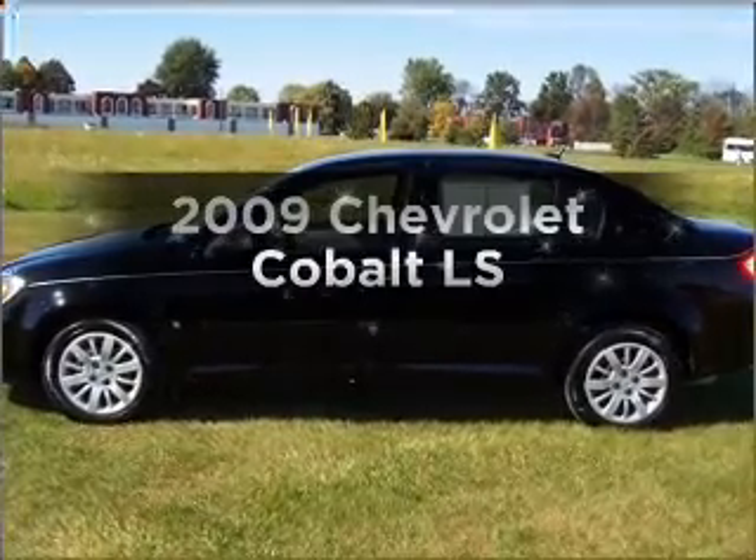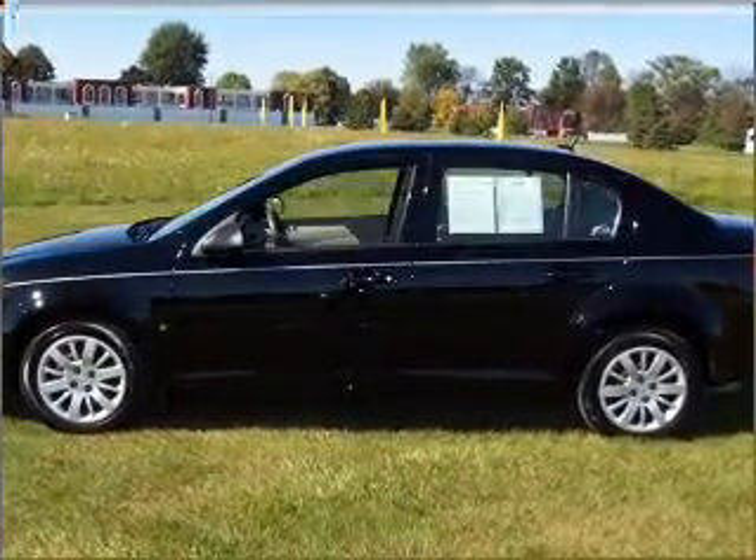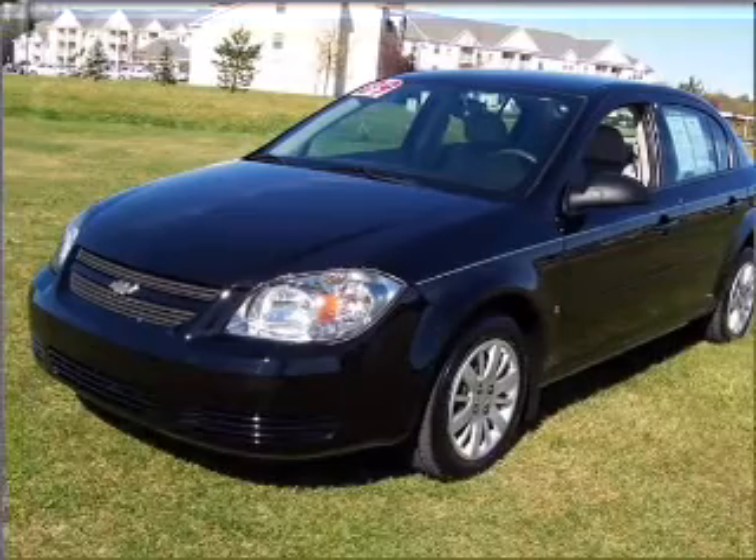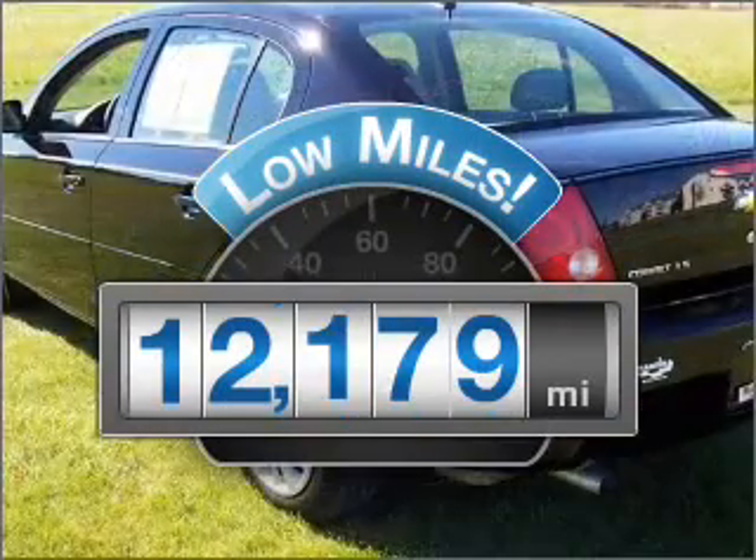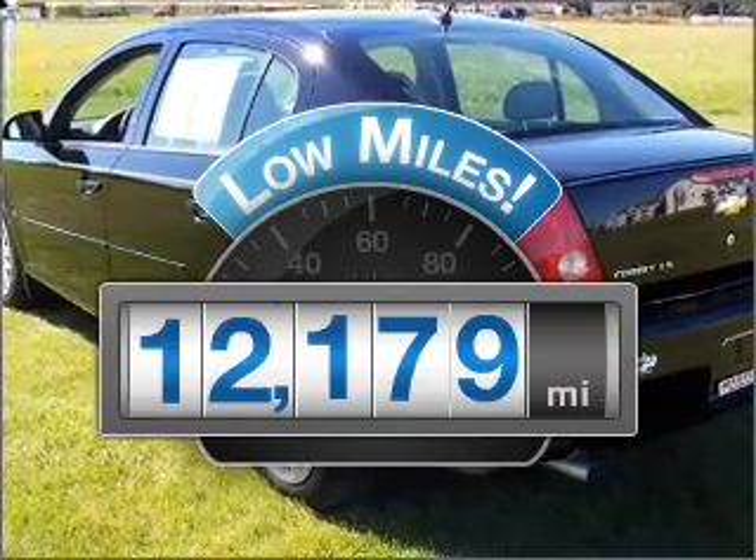Get noticed in this 2009 Chevrolet Cobalt. Find everything you want in a ride under one roof. With this vehicle, why worry about high mileage? Choosing a ride with lower mileage is the right choice for your busy life.